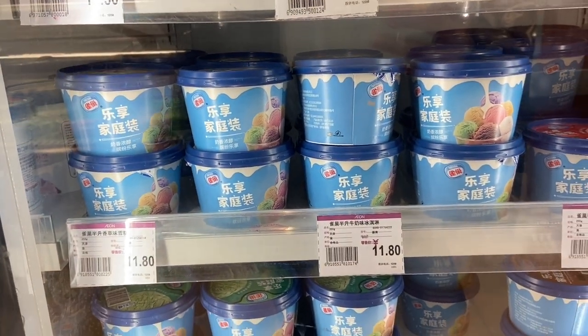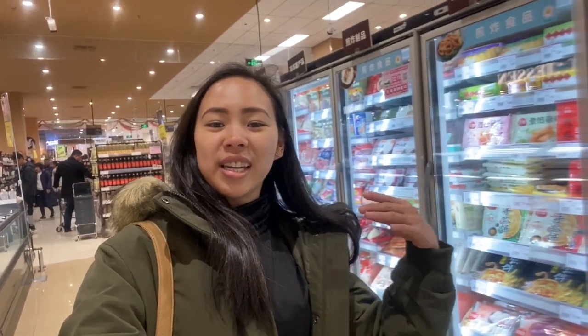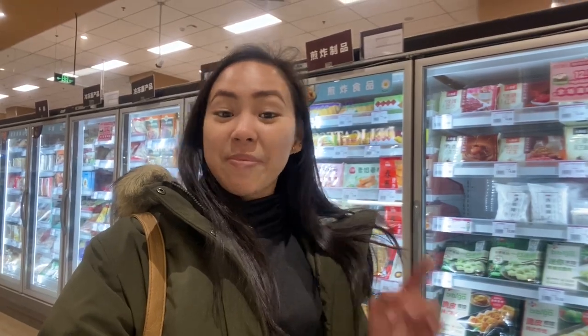So that's the exotic food here in China — the things you can find when you go inside a Chinese supermarket. They have bread, yogurt, and they really love yogurt and milk. There's dried meats, preserved meals, and lots of ready-to-eat meals. And ice cream too! I hope you enjoyed watching this video. See you in my next vlog. Goodbye!